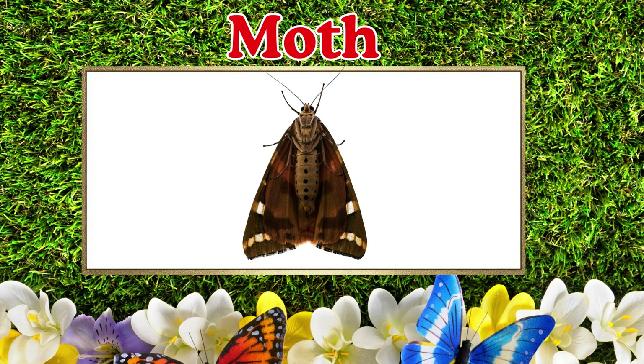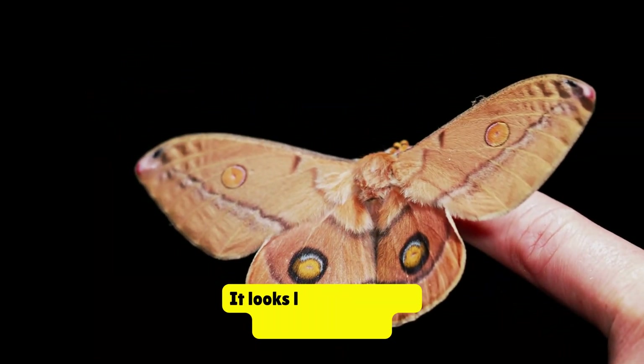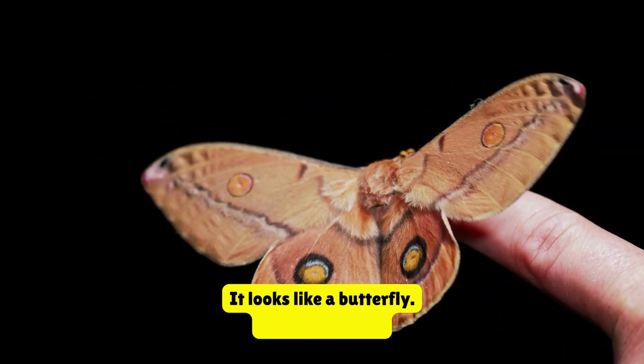Moth. This is a moth. It looks like a butterfly. It flies at night.